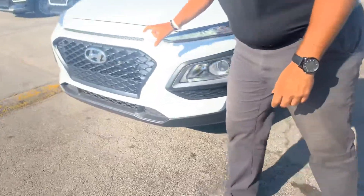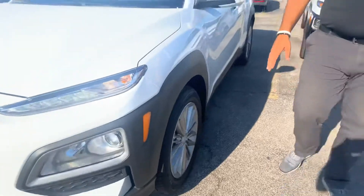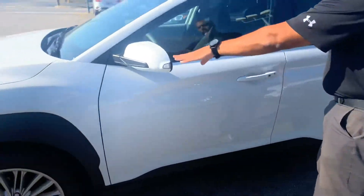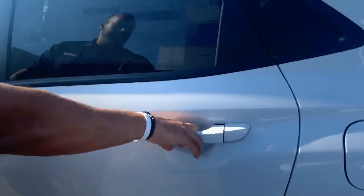In the front, a beautiful honeycomb cascading grille with the LED wraparound headlights, daytime running lights, nitrogen-filled tires, premium alloy wheels. We got your blind spot detection, turn signal, keyless remote entry. But let's take a look on the inside.